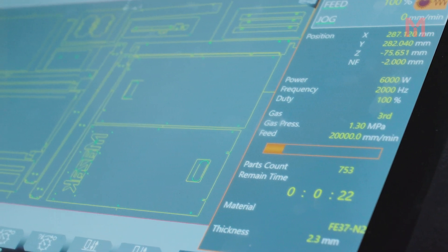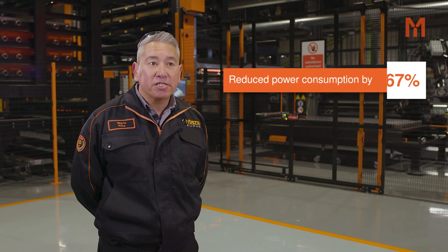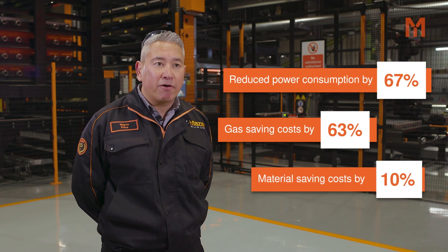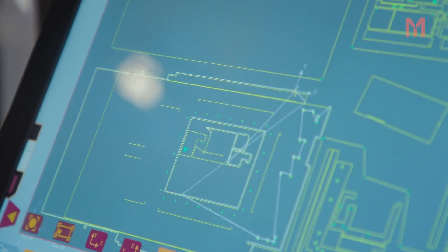We reduced our power usage by 67%, our gas saving by 63% and our material by 10%.